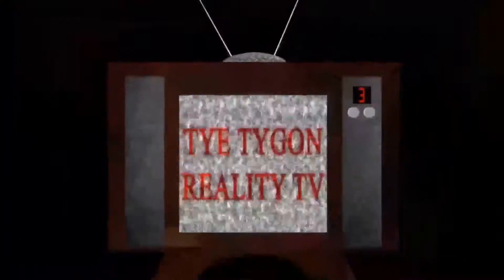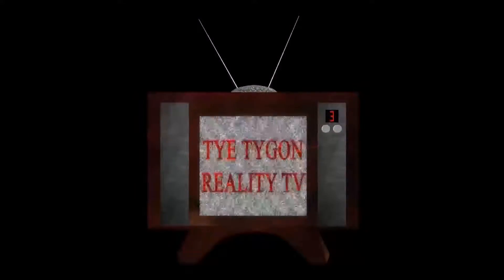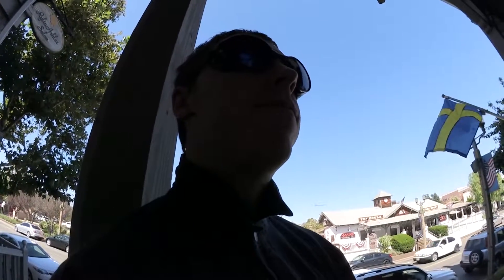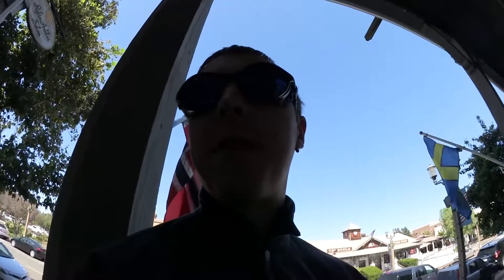Ty Tygon Reality TV. Welcome to TTR TV. Here I am in Old Town Temecula — another new area that I didn't realize was here. It's about 50 miles away from where I am. I'm just out here checking out the area and the location and seeing what this area is like.